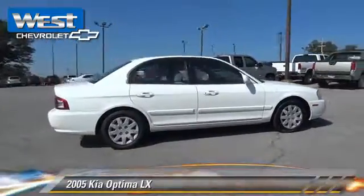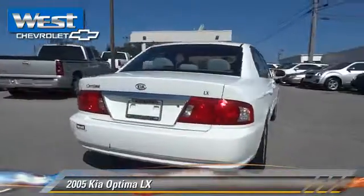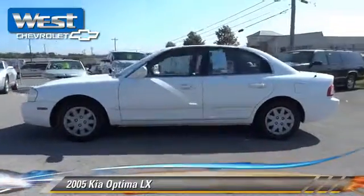The 2005 Kia Optima LX, powered by a 2.4-liter, 4-cylinder engine. With an automatic transmission, this vehicle gets up to 30 miles per gallon.